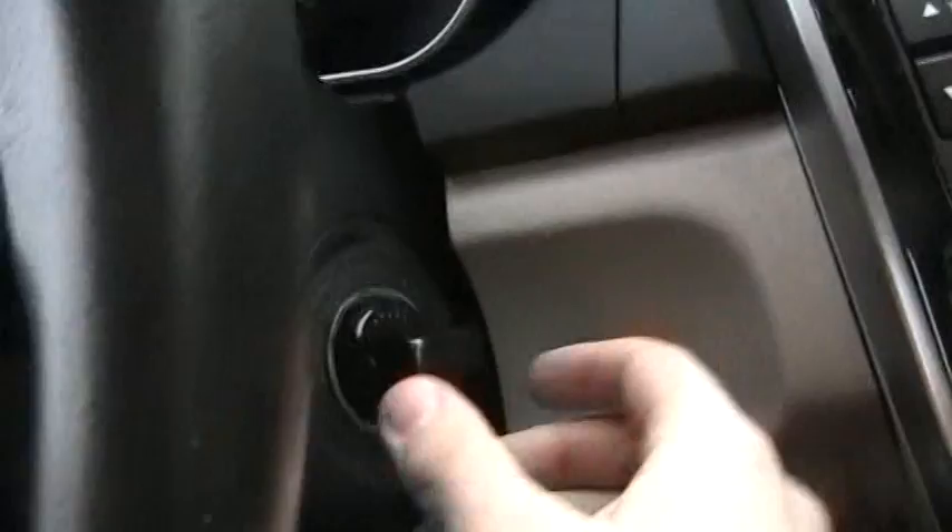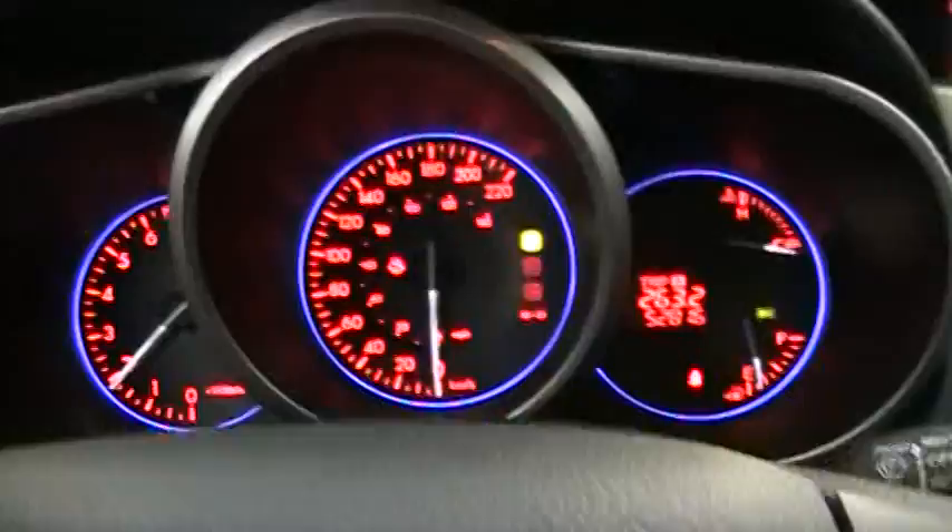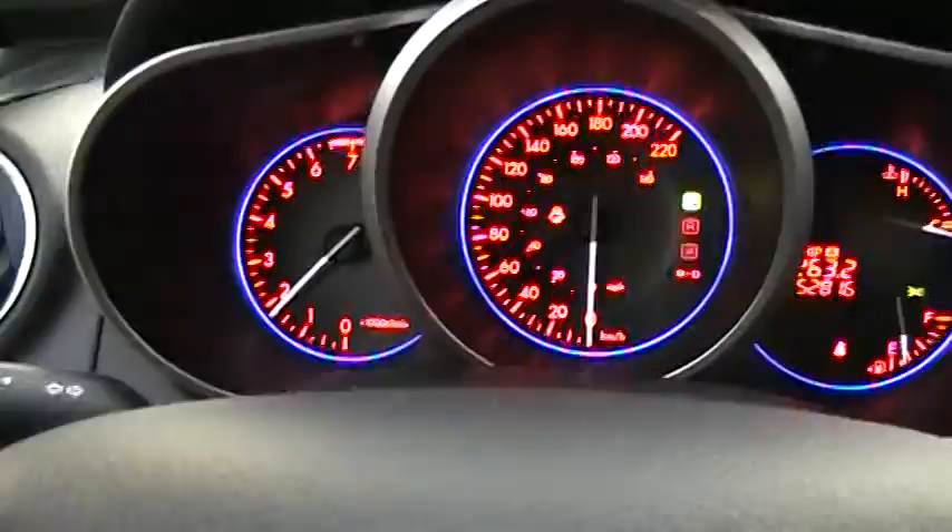It's a white exterior with tan leather interior — white on the outside, tan on the inside. It's a keyless start, so all you've got to do is just twist this knob. This camera likes to go out of focus sometimes. This one has 52,000 kilometers on it, and it fires right up. Got a three-spoke leather-wrapped steering wheel.